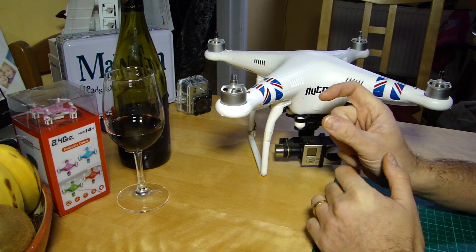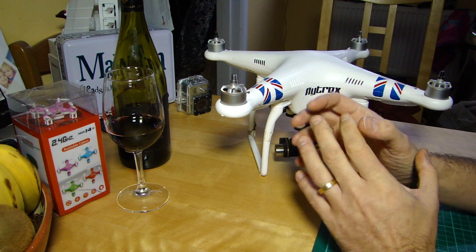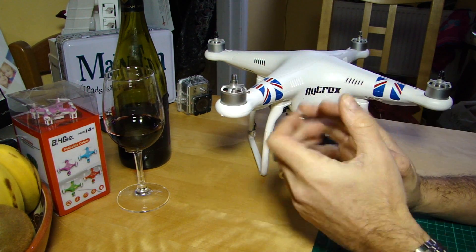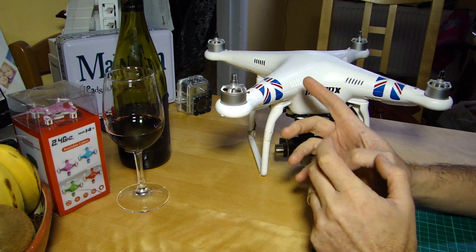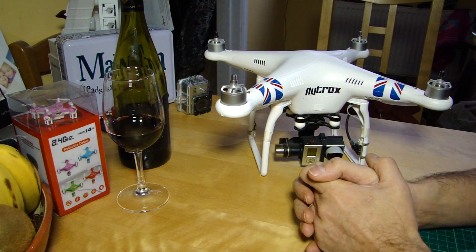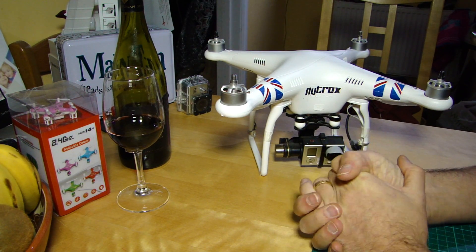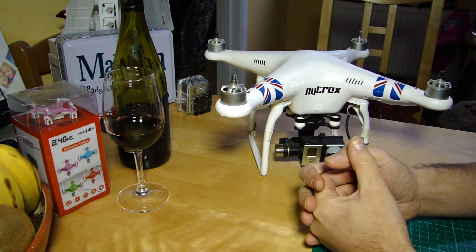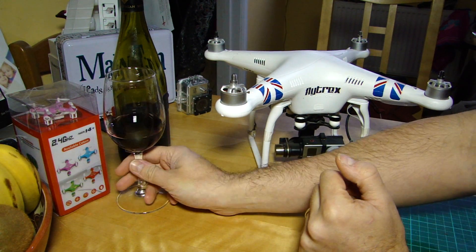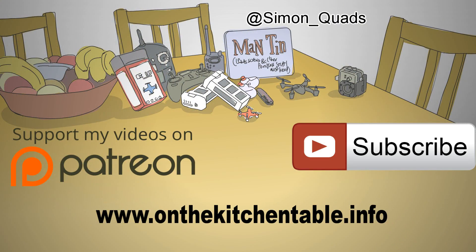Some would say maybe start with a micro quad like a Hubsan X4 or equivalent — some of the smaller Syma ones — and that's even cheaper at 30 quid rather than 300. But then again, you do get the bigger feel of a bigger aircraft. So I just thought I'd let people know. What do you think — is this a clever bit of marketing to shift stock on the P1? What about the FC40? I'm not sure, but thanks very much for watching and I'll see you again soon back at the Kitchen Table. Cheers!